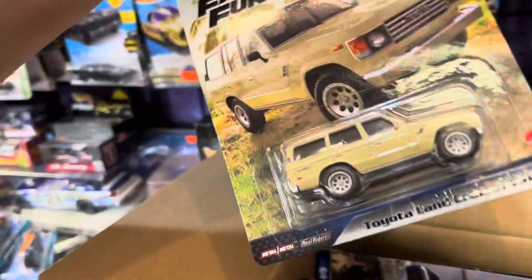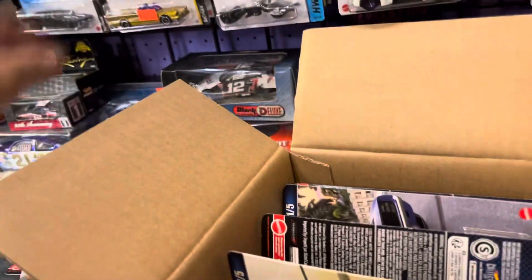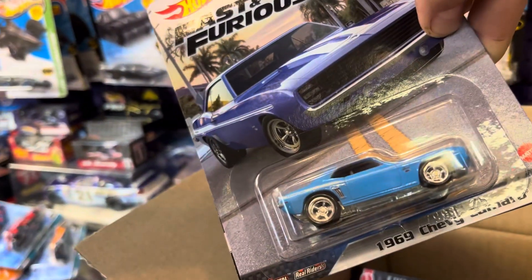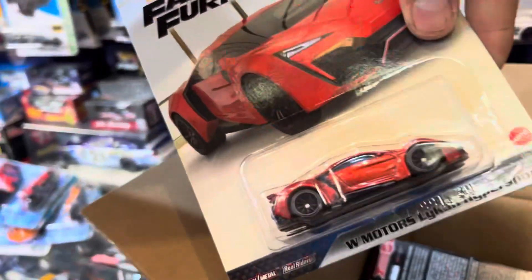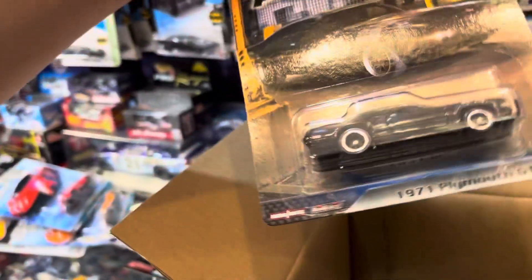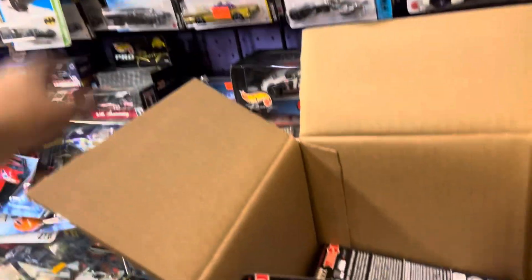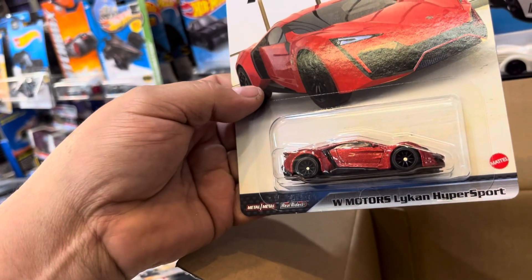And here's the Toyota Land Cruiser FJ60, a 60s Chevy Camaro, and the Lycan Hyper Sport. Also a 71 Plymouth GTX and another Lycan Hyper Sport, guys.